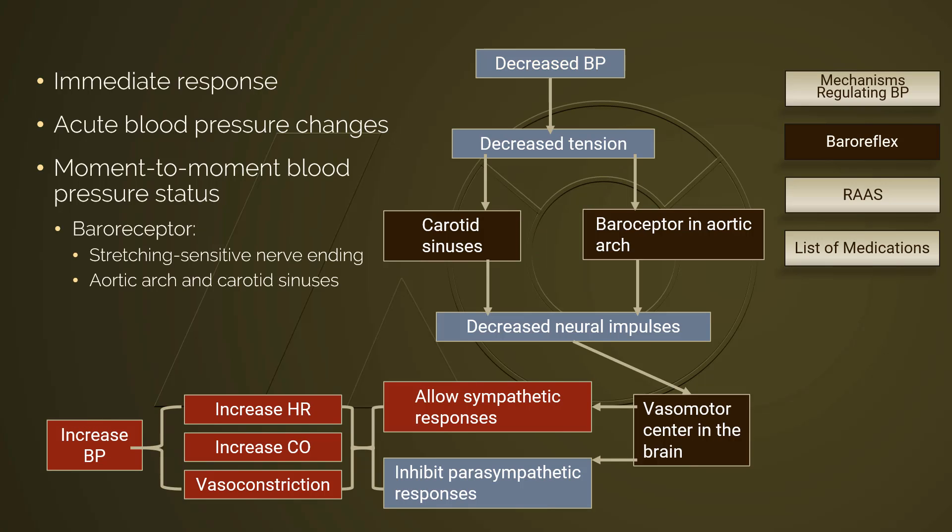the autonomic nervous system, including both sympathetic and parasympathetic responses, involves in baroreflex. But this mechanism is not the emphasis for this course. We're going to focus on RAS.